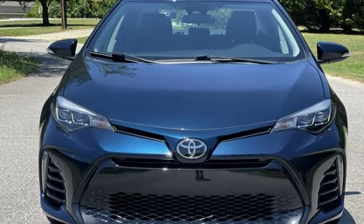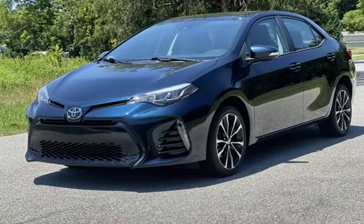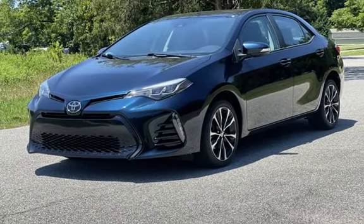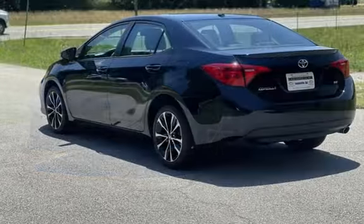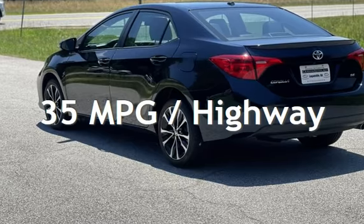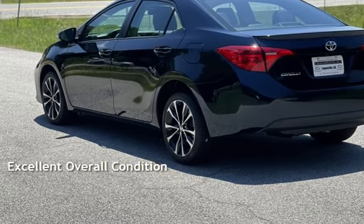This Toyota is a great value with less than 31,000 miles on the odometer. Estimated fuel economy for this vehicle is 28 miles per gallon in the city and 35 miles per gallon on the highway. This vehicle is in excellent overall condition.